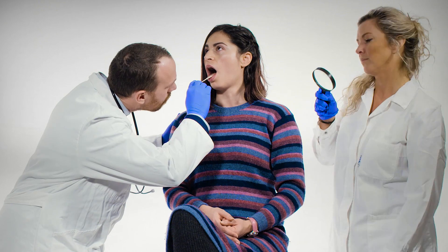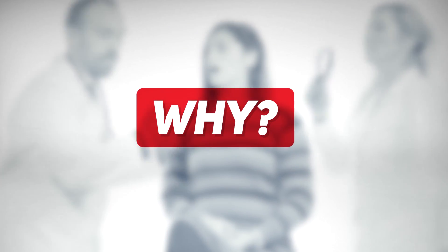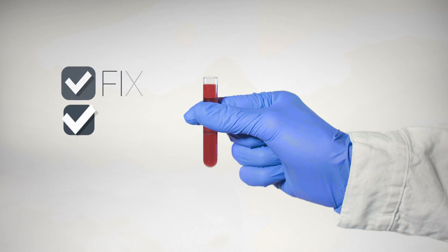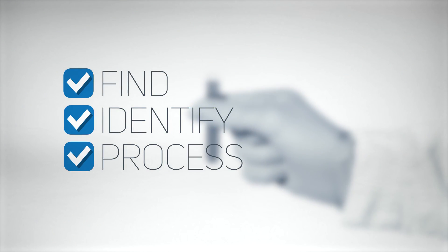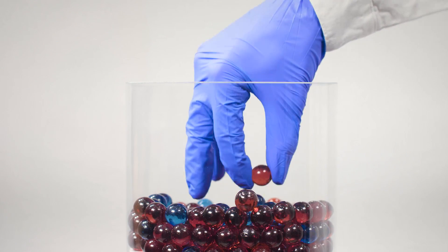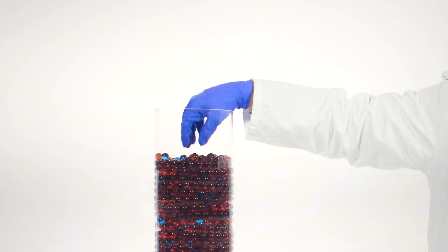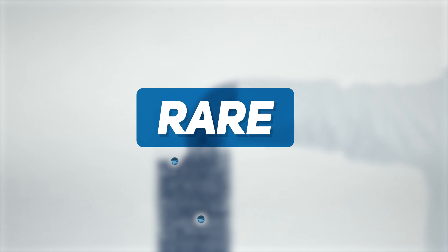However, diagnosing diseases is often a long and tedious process. Why? Because first, you need to find, identify, and process different cells or molecules from the body that contain the relevant information. Everything we need is typically present in a simple blood sample, but the information is rare and hard to find.